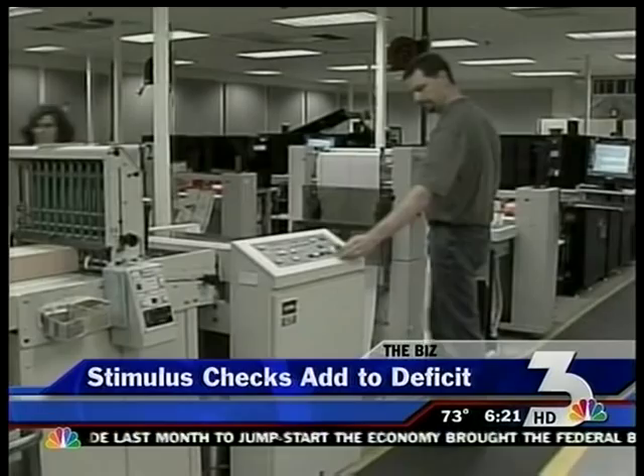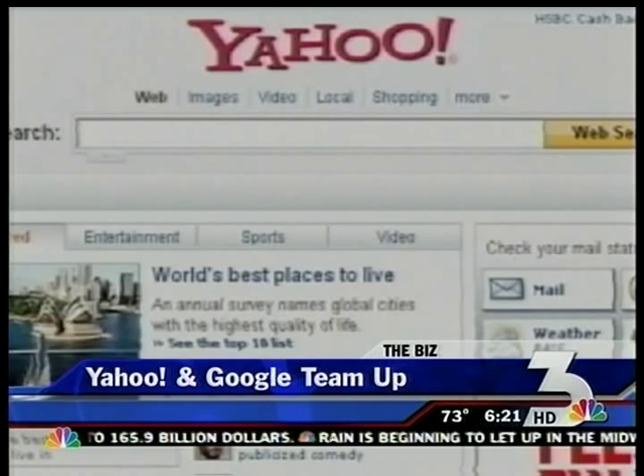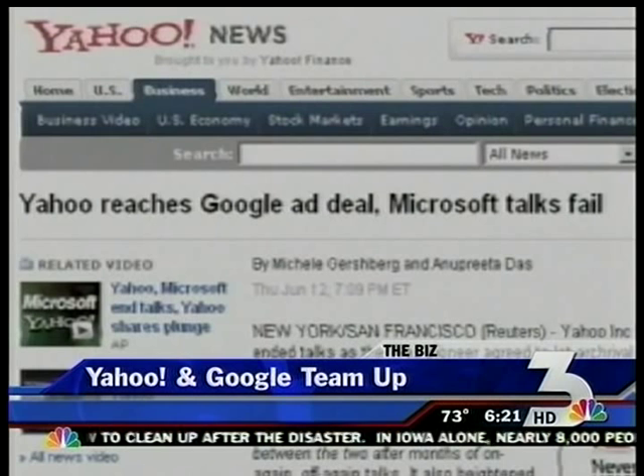Yahoo needs some help and it's turning to its online rival. The internet search engine has hired Google to help sell online ads in an attempt to boost profits. Yahoo will use Google to display ads on its own website as well as those of its partners in the U.S. and Canada. The partnership will first have to get a green light from U.S. antitrust regulators and lawmakers. Yahoo believes teaming up with Google could boost its revenue by as much as $800 million.